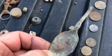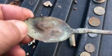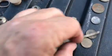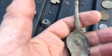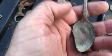Found a little spoon. It's got some age to it. Got something on it — some flowers maybe.